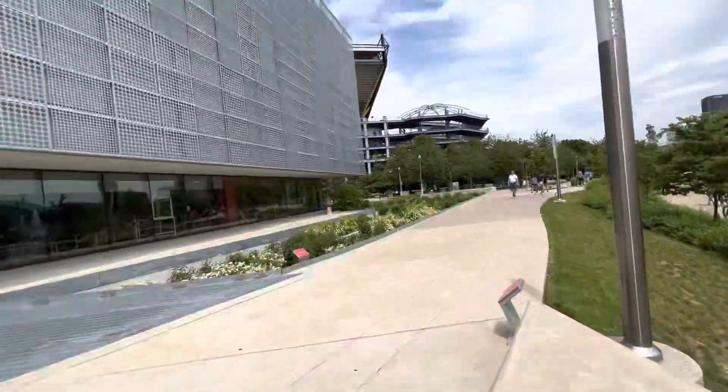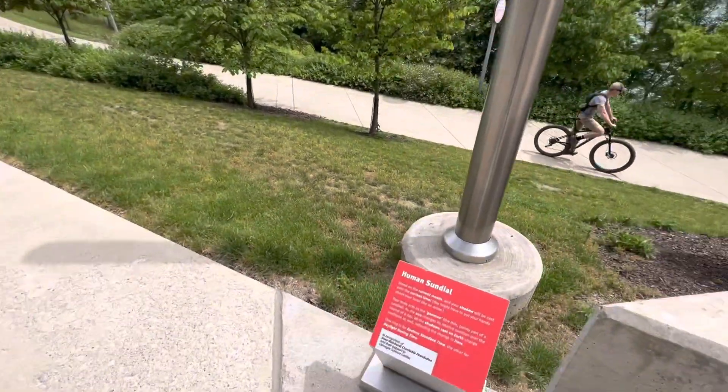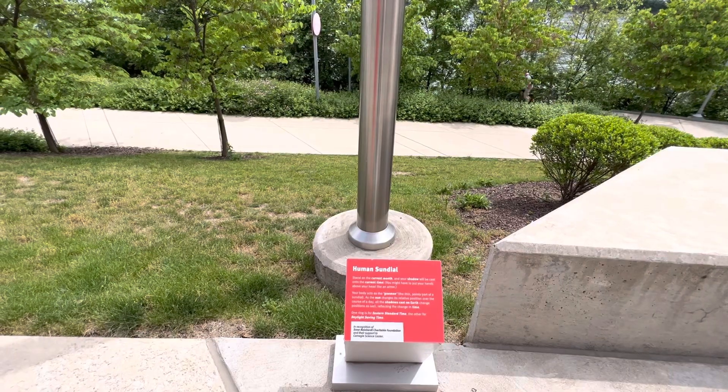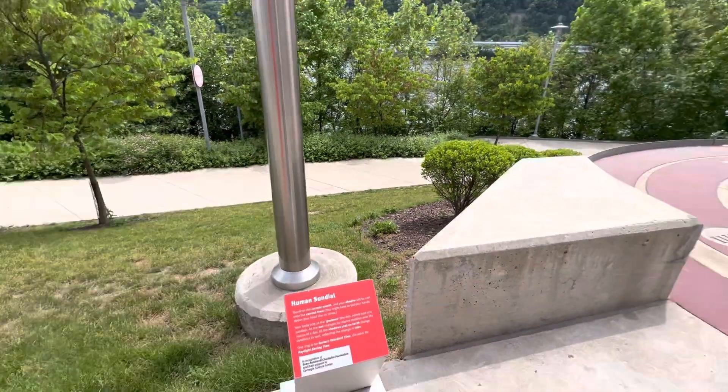Wow. Is this a video? Human Sundial. Stand on the current month and your shadow will be cast onto the correct time. You might have to put your hands above your head like an arrow. All right, let's give it a shot.